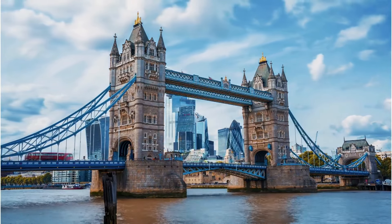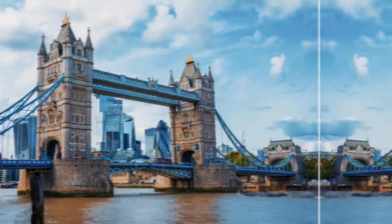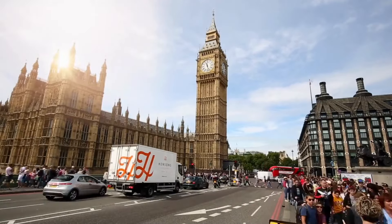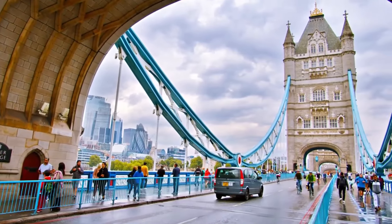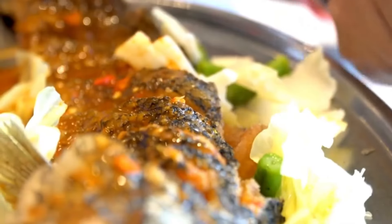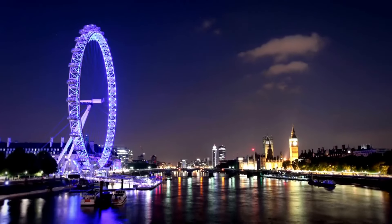London, the busy capital of the UK, mixes history and modern life. From old landmarks to cool neighborhoods, it has something for everyone. Whether you're visiting for the first time or coming back, this guide will help you enjoy activities, food, entertainment, and travel tips for a great trip.